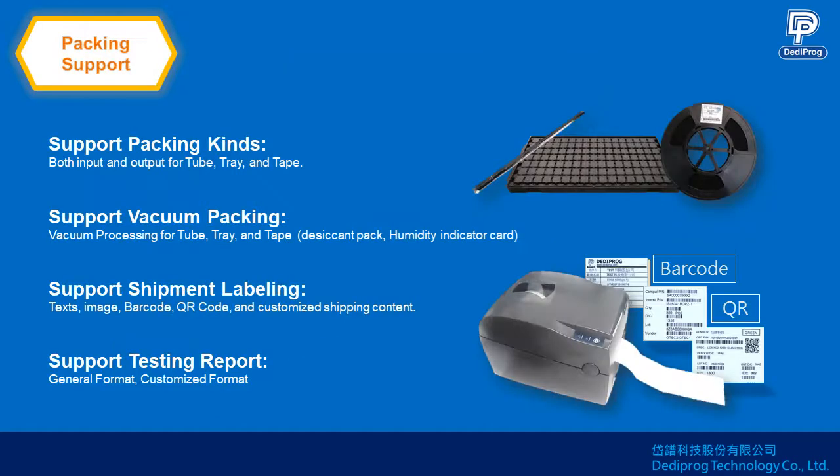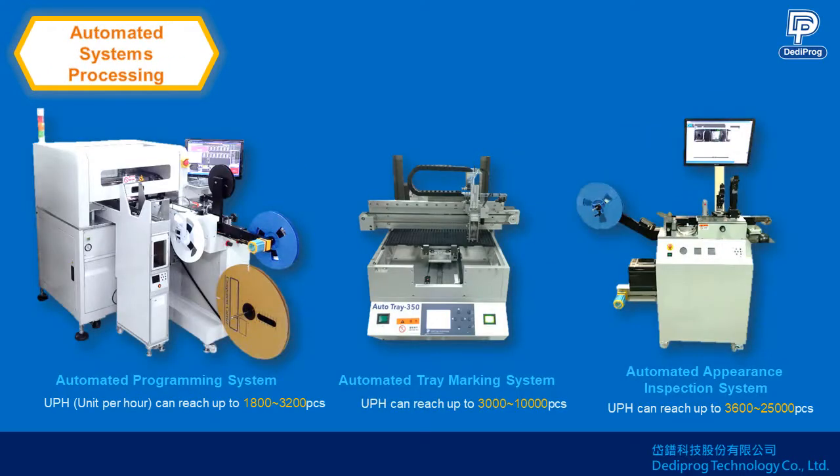For customers who have higher security demands, there are options for surface erase and keeping the pin 1 mark. We provide every kind of package transfer from tube, tray, to tape, and also offer vacuum processing and customized labels like barcodes, QR codes, and testing reports.